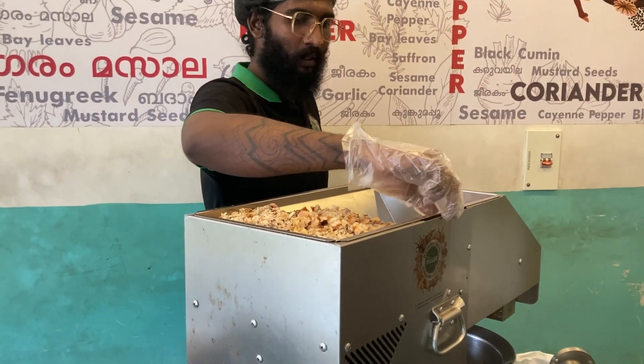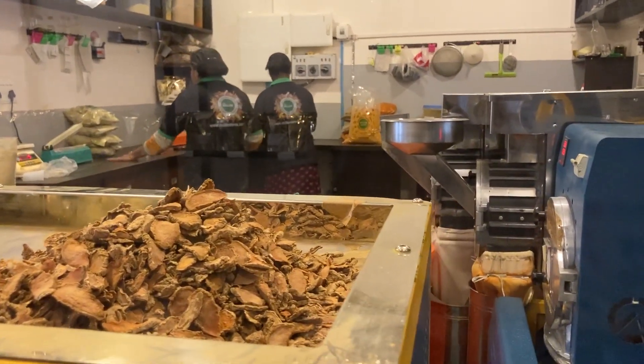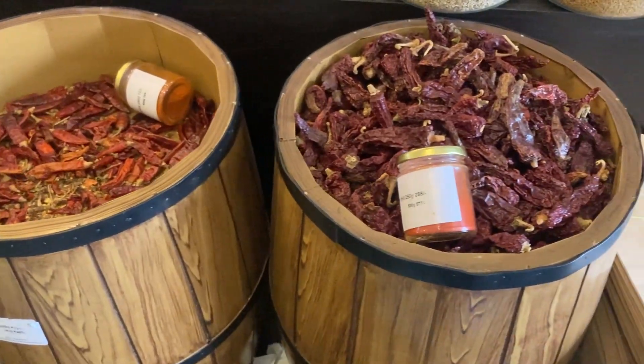Though the ideation of the place was smooth, Mr. Veenagopal could only open the place after thorough research that took over 2 years.